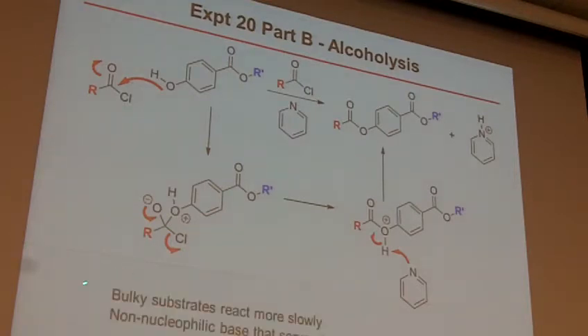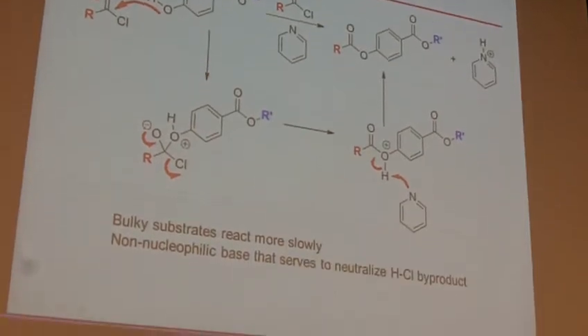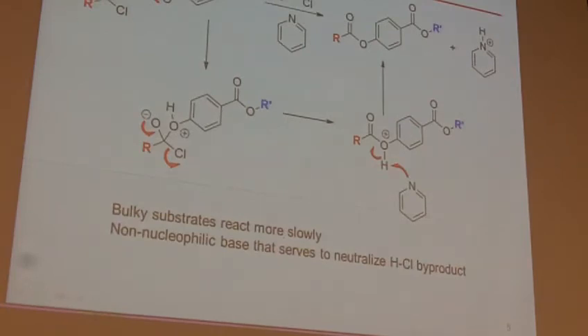Some general things about this: if you have bulky substrates, those go more slowly. If that's a t-butyl group on that acid chloride, for example, it's going to go more slowly because it is a nucleophilic attack. One other thing worth noting is we have a non-nucleophilic base. Pyridine is a basic species but it's not a nucleophile — that lone pair is not liable to go in there and attack. As a result, all it does is neutralize the HCl and it doesn't actually attack the acid chloride itself. If you do this with something like diethylamine, you get the amide instead of the desired product. So it's important to use a non-nucleophilic base when you do this reaction.